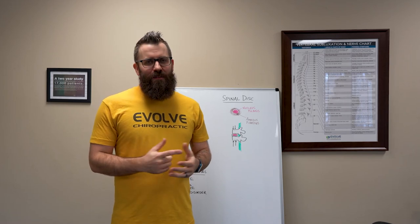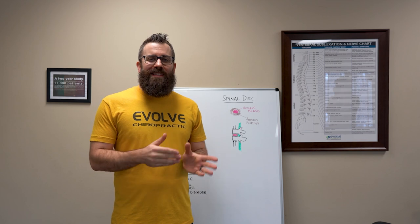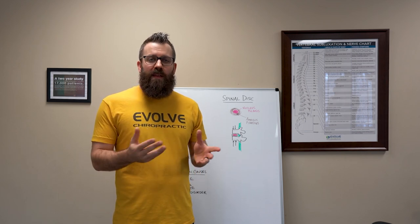Hey everybody, Dr. Craig here with Evolve Chiropractic. Today we're going to be talking about spinal disc injuries. In a previous video we had done, we talked about the anatomy.